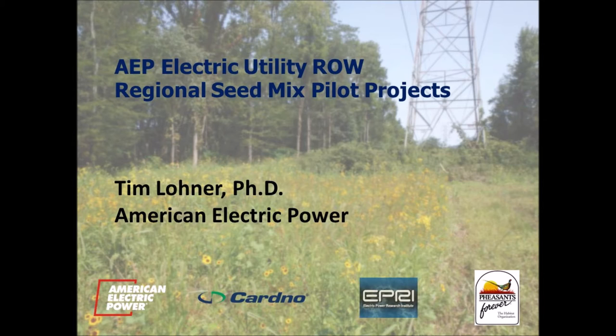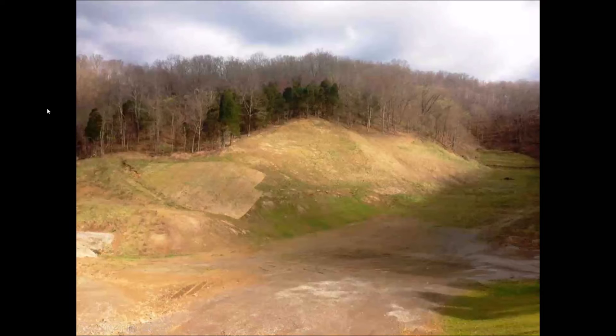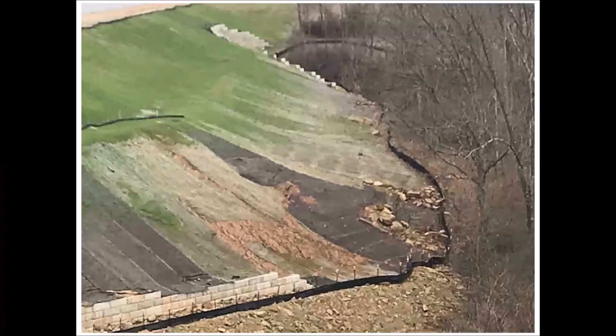We frequently run into problems with different sites where we have vegetation failure. As you can see on this slide, a typical turf grass mix was used to establish vegetation on a pond closure project in West Virginia. A lot of times these grass mixes fail due to drought, hot weather, or poor soils, so we had a lot of challenges. We need to come back and continue to reseed these projects, which starts to cost a lot of money. If you have vegetation failure, you can have erosion problems, as seen in this photograph, which can lead to additional expenses when we have to come back and repair the damage.